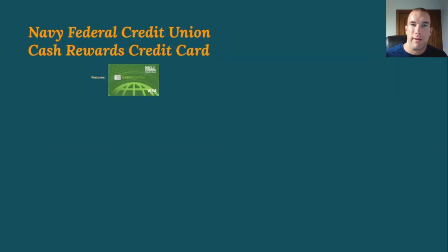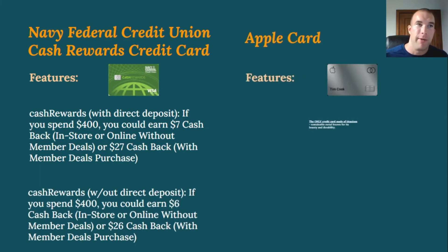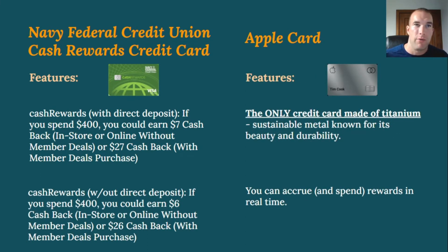Continuing the comparison: with Navy Federal's cash rewards card and direct deposit enrolled, if you spend $400 you could earn $7 cashback in-store or online without member deals, or $27 cashback with member deals. Without direct deposit on $400 spending, that's $6 cashback without member deals or $26 with member deals through Navy Federal. The member deals program doesn't get talked about much, but it can significantly boost your rewards.